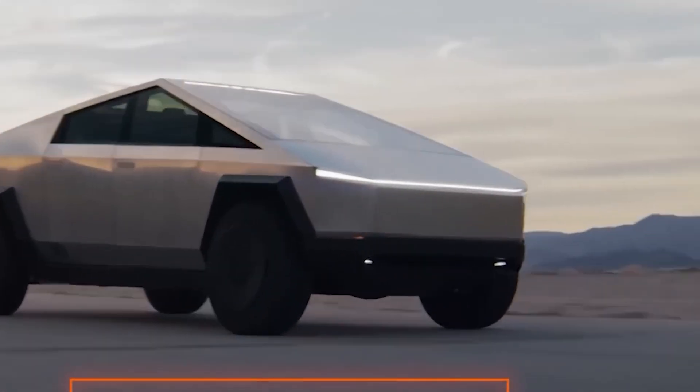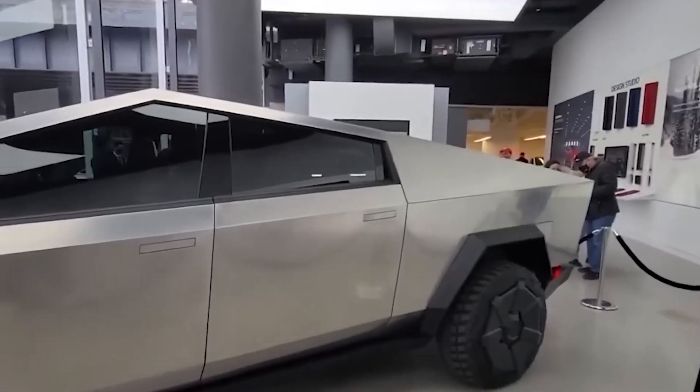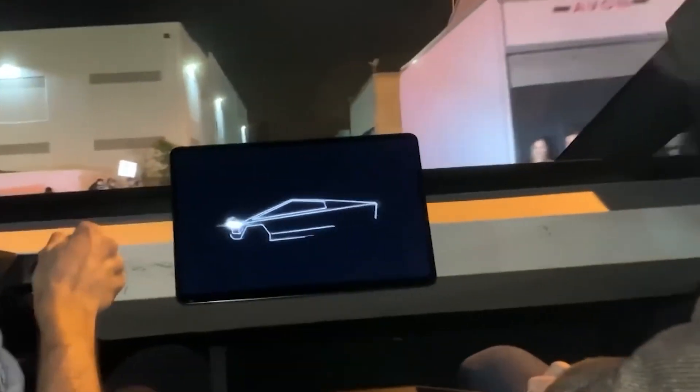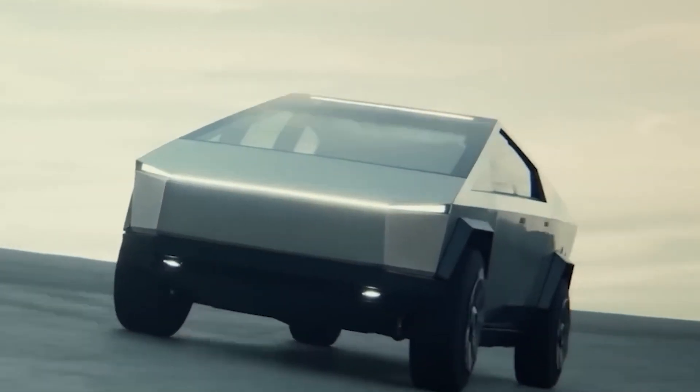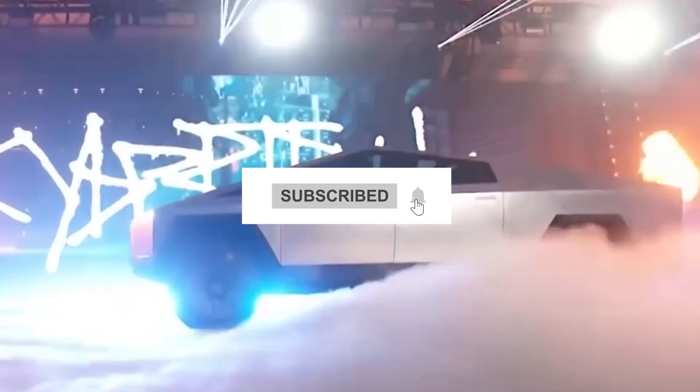In conclusion, the Tesla Cybertruck packs innovations that go beyond the hype — from futuristic steer-by-wire to the powerful Beast Mode and improved maneuverability. Despite concerns, the range extender offers a solution for those with longer commutes. Thanks for tuning in, and if you're eager for more Tesla insights, don't forget to hit that subscribe button.